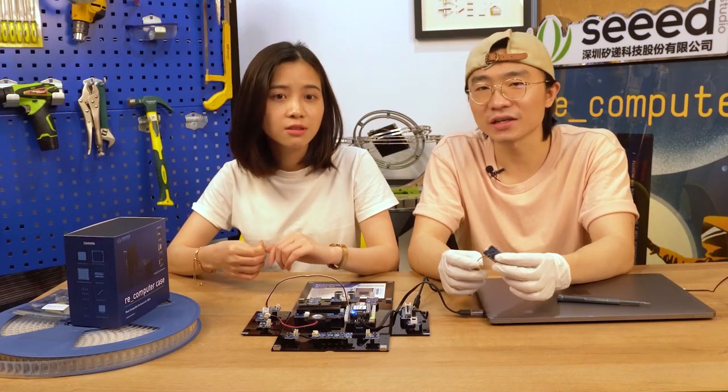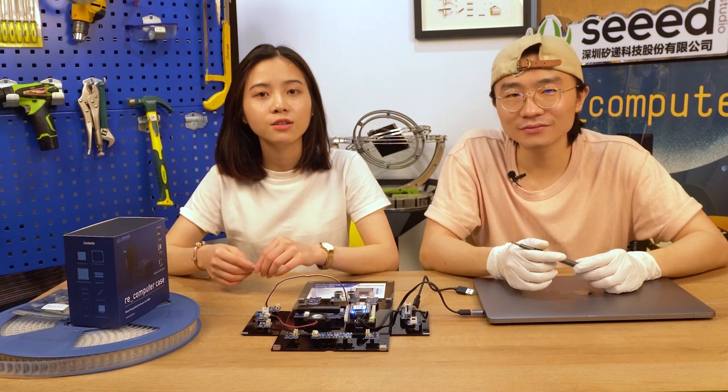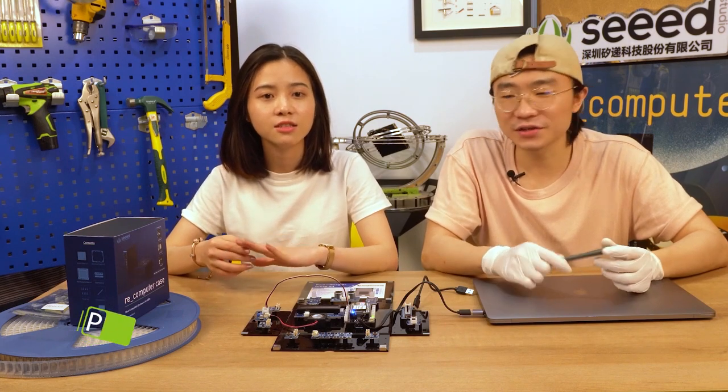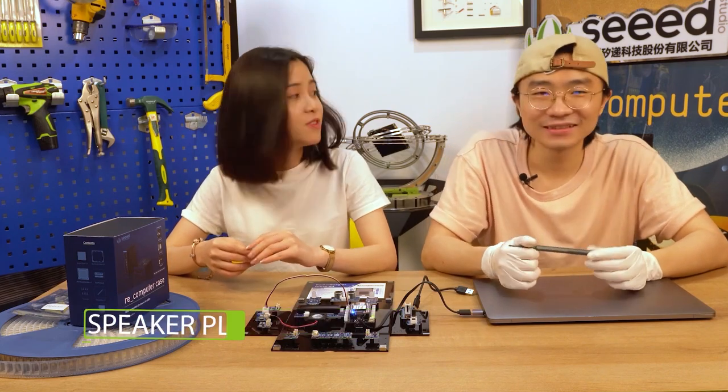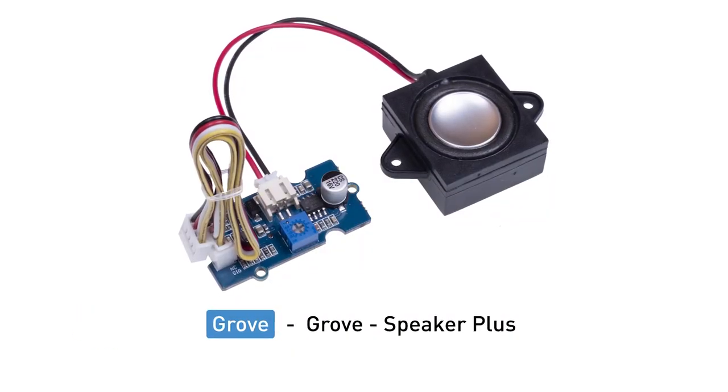Can I use it to track my dog? Oh certainly, you can use it to track anything you like! What's next? The next one is the Grove Speaker Plus. Wow, cute speaker! Yes, we had one before, but this one has some improvements.